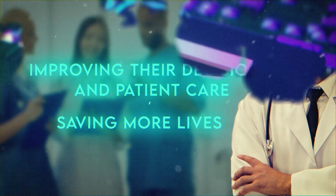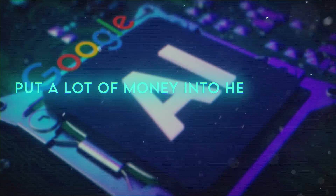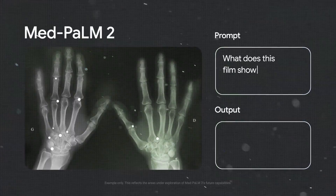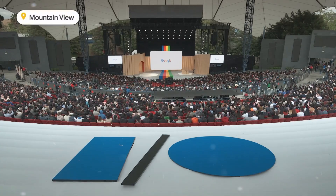Google has been creating and using AI solutions in many areas for a long time. They've also put a lot of money into healthcare AI to enhance health results and make it more accessible for all. One of their most ambitious projects in this domain is MedPalm 2, a new medical AI that they just unveiled at Google I/O 2023.